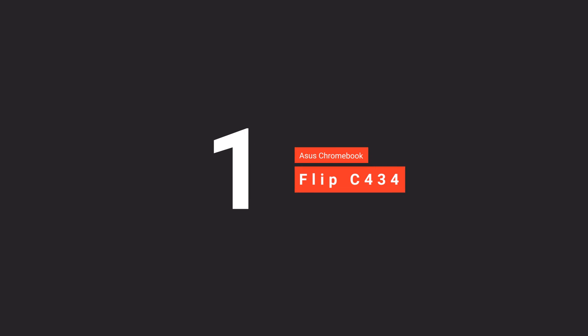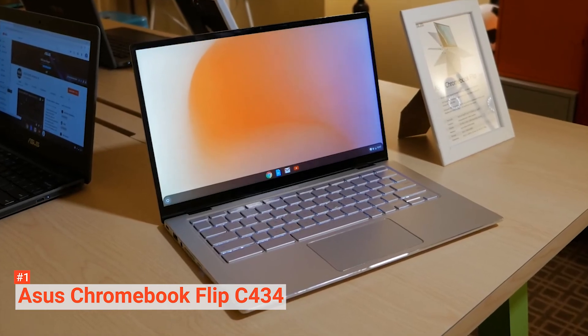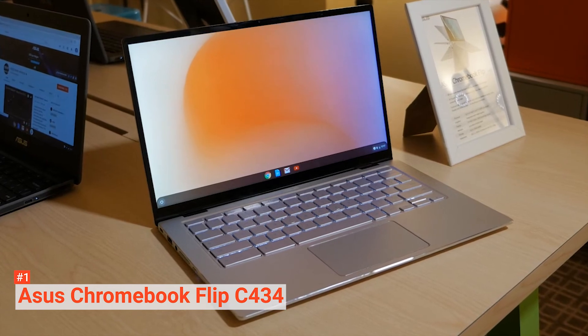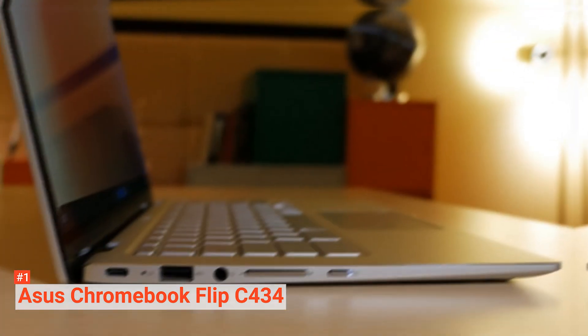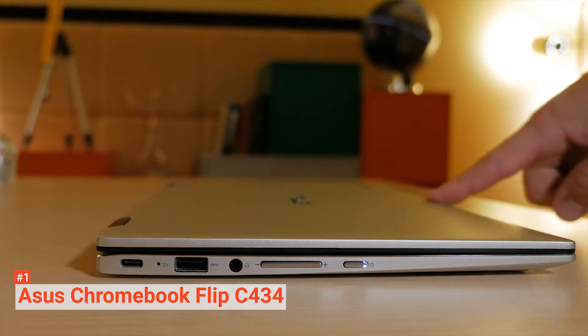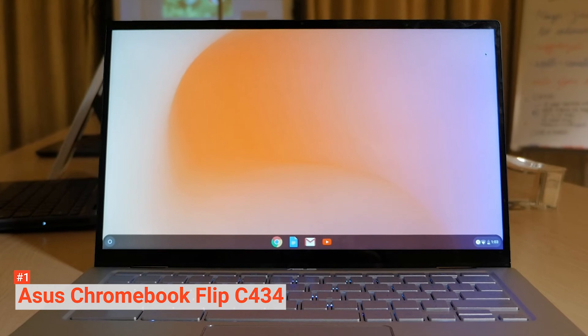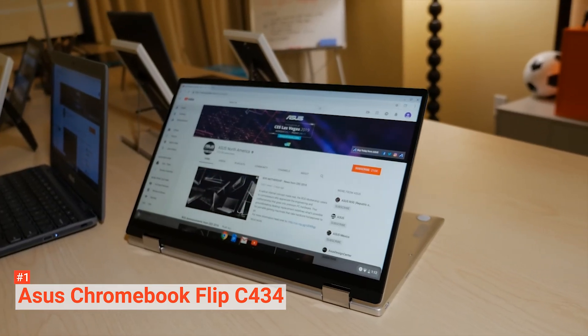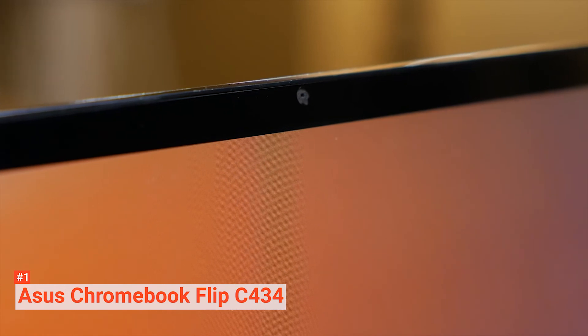Finally, at the top spot is the ASUS Chromebook Flip C434. ASUS has a reputation of bringing high-quality Chromebooks to the table, so it shouldn't be surprising that an ASUS is taking the top spot. The Flip C434 is the best 14-inch Chromebook. The touchscreen comes with a Full HD 4-Way NanoEdge display with 1080p and ultra-narrow bezels, fitting in the body of a 13-inch laptop footprint. The display has a durable 360-degree hinge to flip to its tent, stand, and tablet modes. The C434 is powered by the Intel Core M3-8100Y processor, allowing you to enjoy a fast and snappy performance.